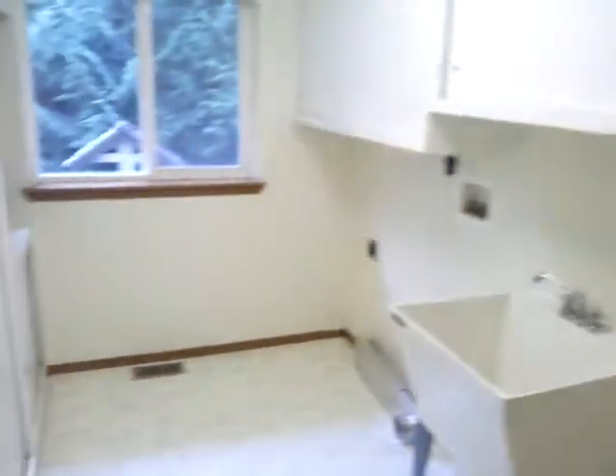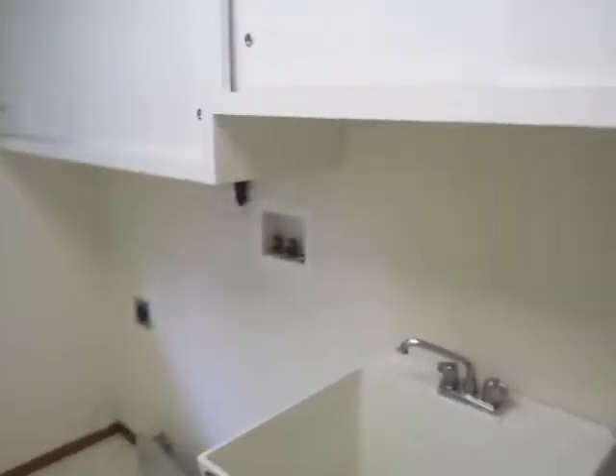This would be the laundry room. A lot of shelving. No washer or dryer, but everything is there for it.